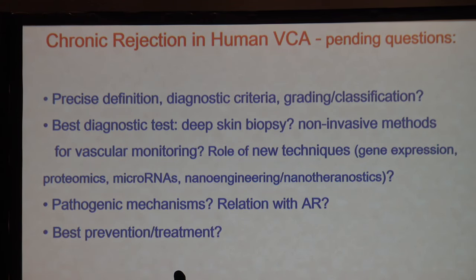Chronic rejection still needs a better definition. The best diagnostic test is possibly a deep skin biopsy, but non-invasive methods are now available, including radiology. Gene expression profiling, possibly micro-RNAs, nanomedicine engineering, and nanotheragnostics are also being explored. However, these approaches need more study and the numbers are not yet sufficient to draw firm conclusions.